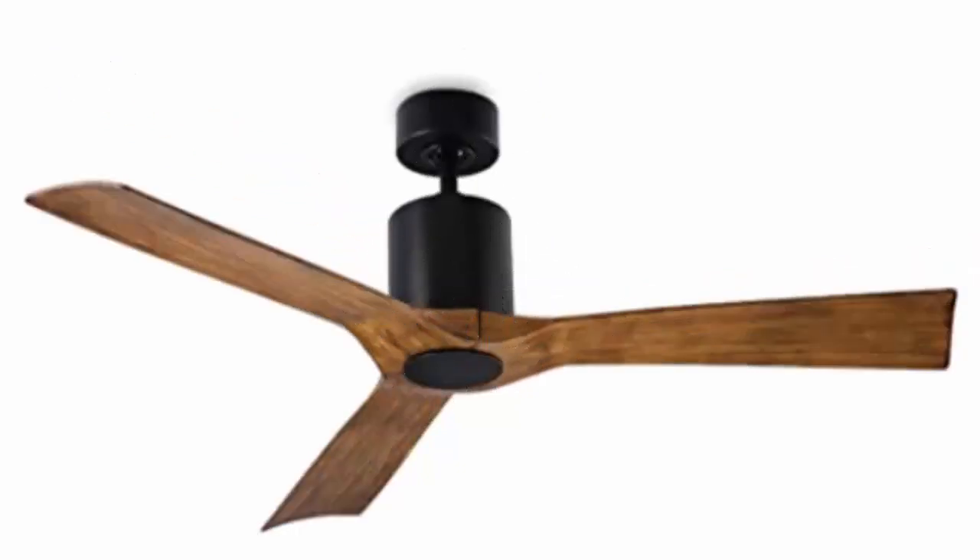The Avatar indoor and outdoor three-blade smart ceiling fan is 54 inches, has three different koa options, and can be found on Amazon.